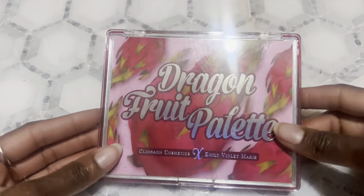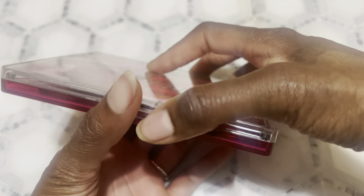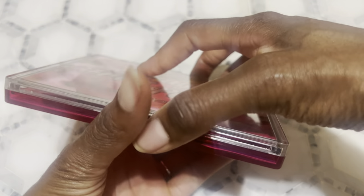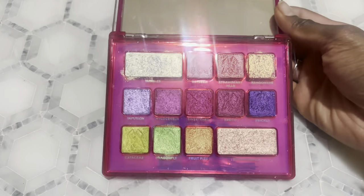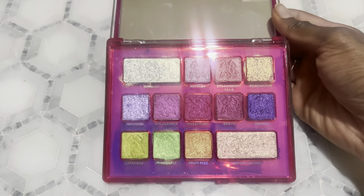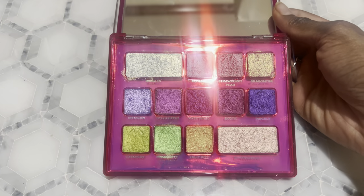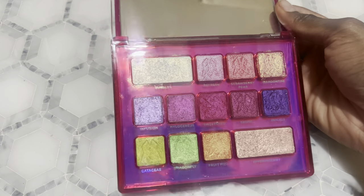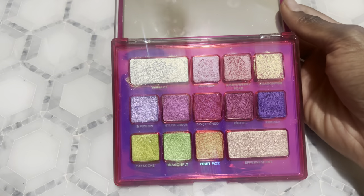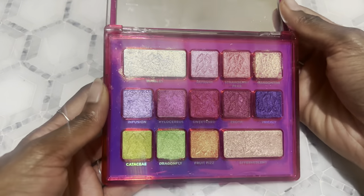Next I have the Dragon Fruit palette — I don't know if I showed this one or not, I feel like I did but I'm not sure. I love the formula of their palettes, I think they are so gorgeous. I don't remember if I have the Deep Sea Treasure palette here or not. If I do then I'm showing these out of order — my apologies, because I only have two palettes from this brand. If I already showed it, sorry — you just saw it twice. But it's stunning, so why not.